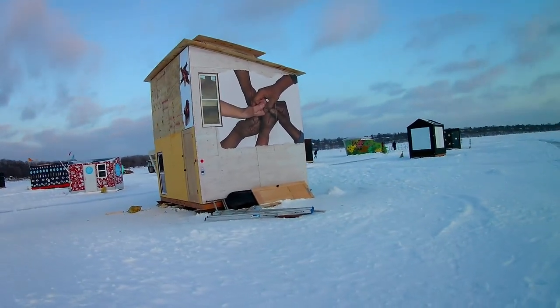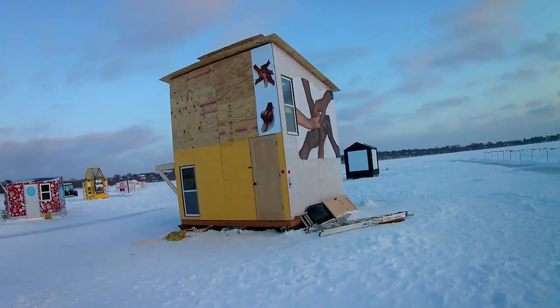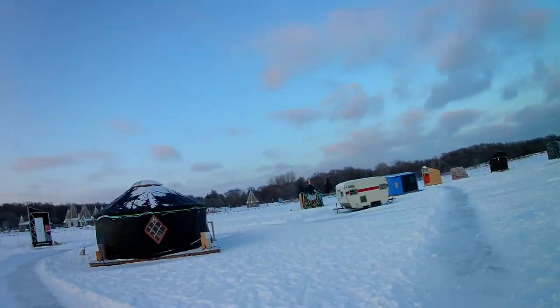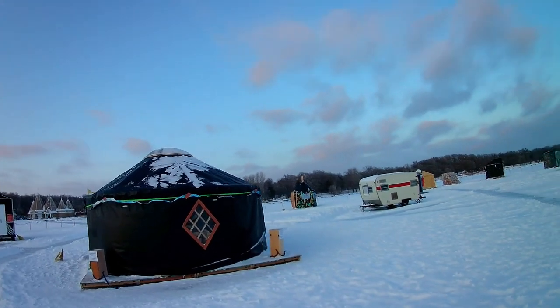Hands coming together on this one — looks like they're still building. That looks like a multi-story home. And here's a yurt — it's like a long-term tent, cylindrical.